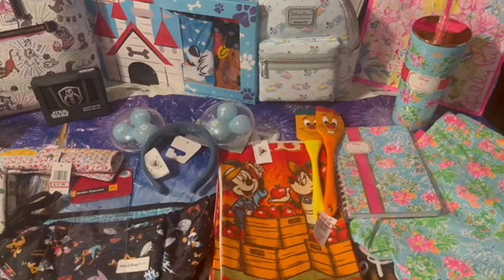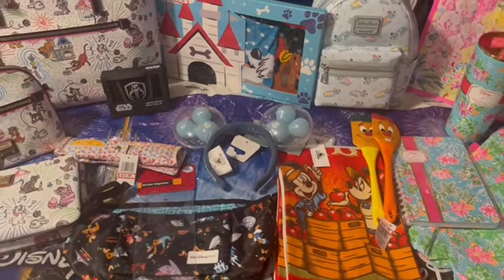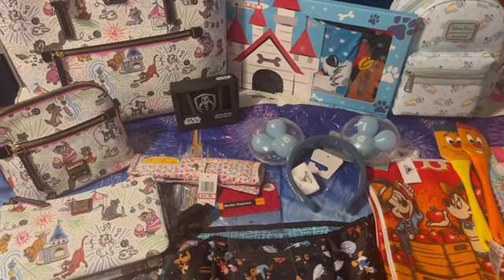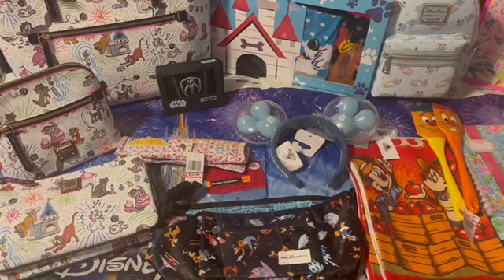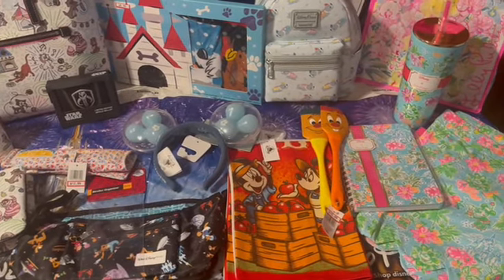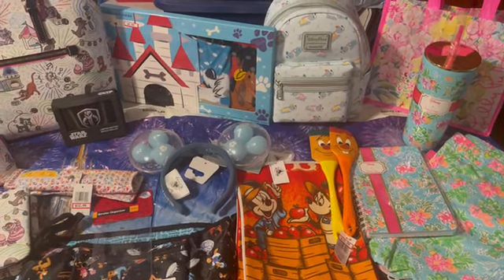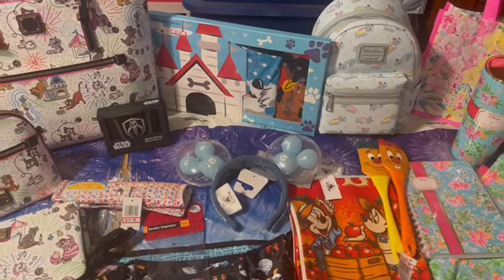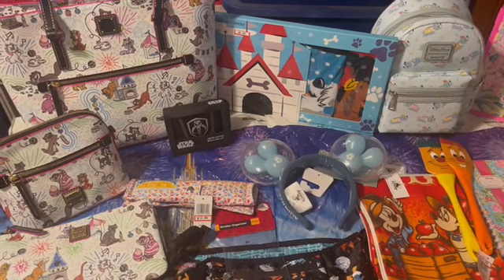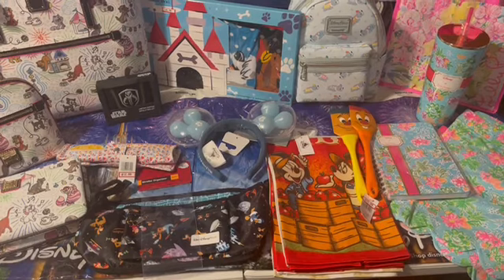If you're new to the channel, I am a personal shopper. If you're seeing anything that you'd like me to get for you at the outlets, please feel free to send me an email at mickeysmagicaldelivery@gmail.com. I'll also have an extras section at the very end. I try to pick up a few extra things here and there and make those available for anyone who would like to place an order.